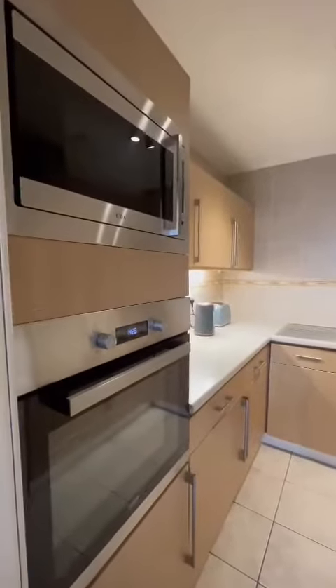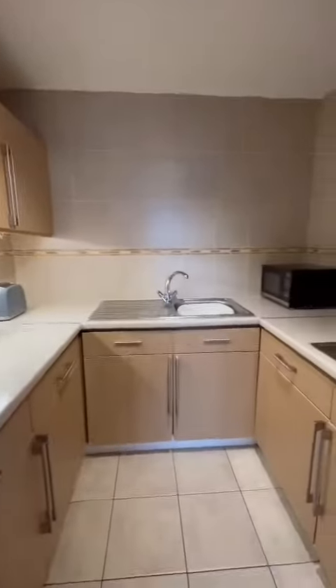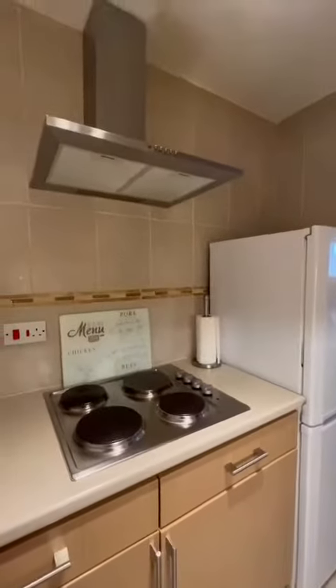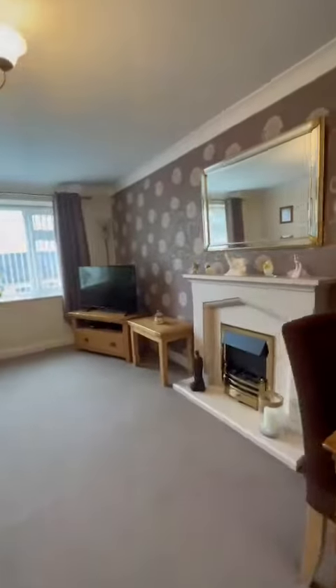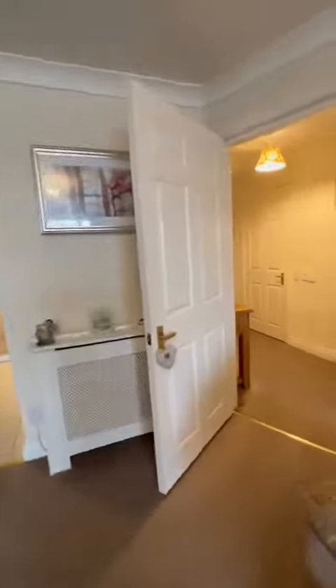You've got the integral oven and microwave, plenty of storage cupboards and space for the fridge freezer. The apartment is fully electric throughout. We've got the electric fire and radiator just behind me.